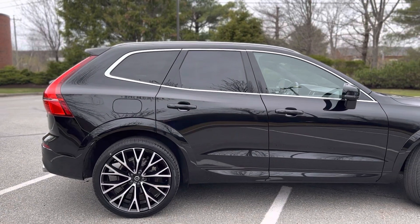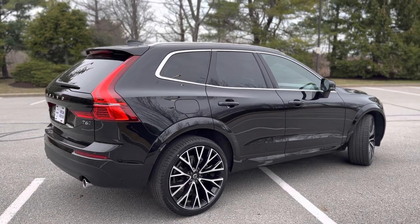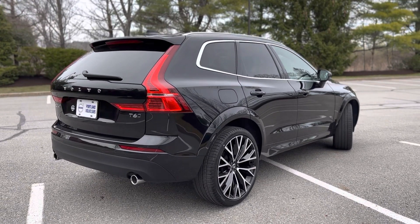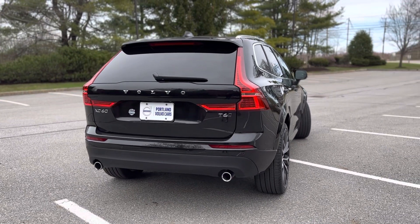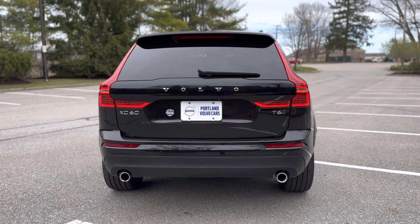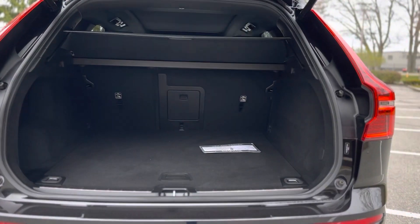There's keyless entry, blind spot information system, and an active lane keeping aid. Cross traffic alert with auto braking — so the car will actually apply the brakes if you're pulling out of a tricky driveway or busy parking lot and you don't see something coming. The car will stop before you make contact with another car.